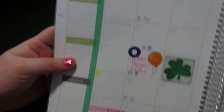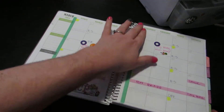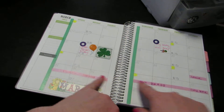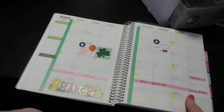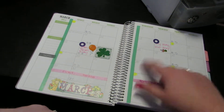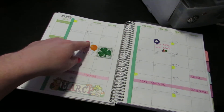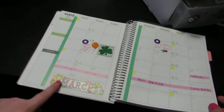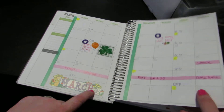Here's March. I just did a little decorative washi on the side, and then I did washi to block off time that we're going to be on vacation. I highlighted paydays and did circle dots for birthdays.